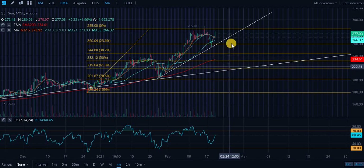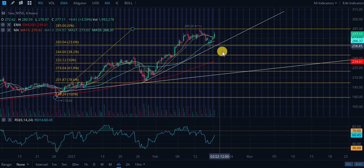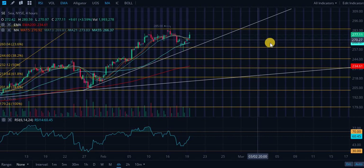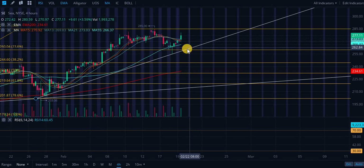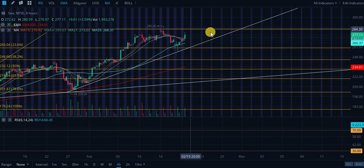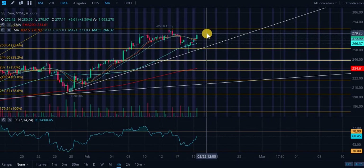Typically when you hold higher support levels — like the 23%, 38%, 50%, or 61% — those four levels indicate a higher and stronger move in the future, as opposed to coming all the way down to the 78.6% retracement. We're going to see a little support from these moving averages if we dip slightly, but I would not be surprised if we test this ascending level of support before testing $285.